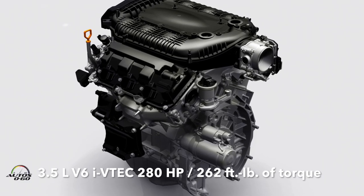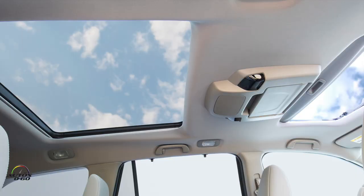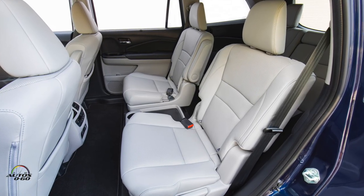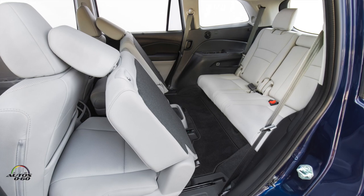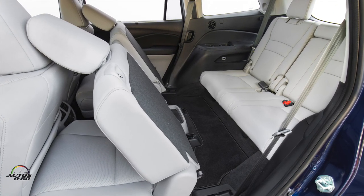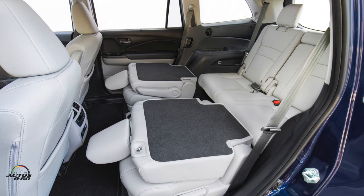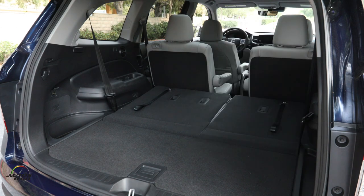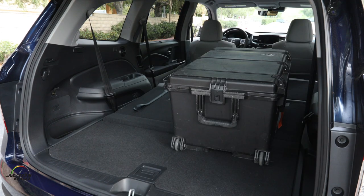Powertrain remains the same. In the interior, we've added captain's chairs in the second row on the Elite version — so instead of a bench, you have two chairs. That was so popular that on the 2019 model we brought it down to touring level, so you can get it on touring as well as Elite. We've also added a very popular hands-free access for the tailgate — you step behind your vehicle, kick underneath it, and the tailgate opens without having to touch it.